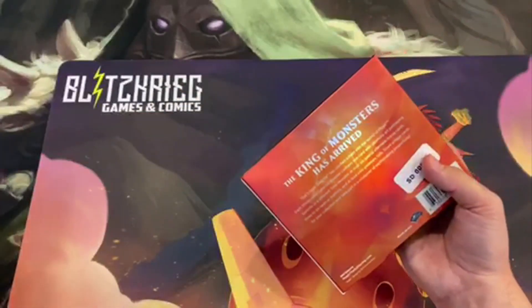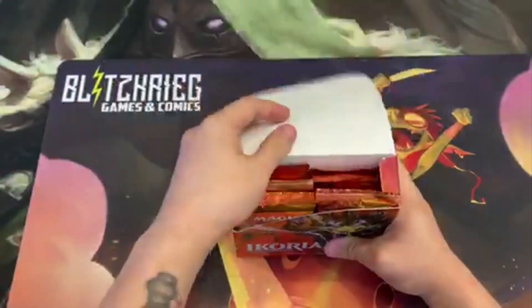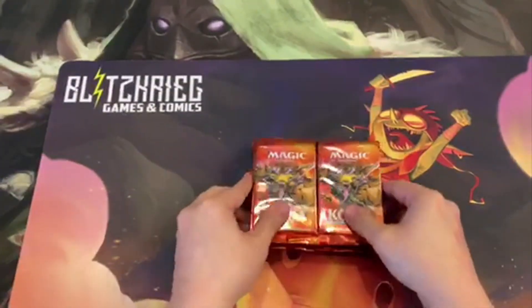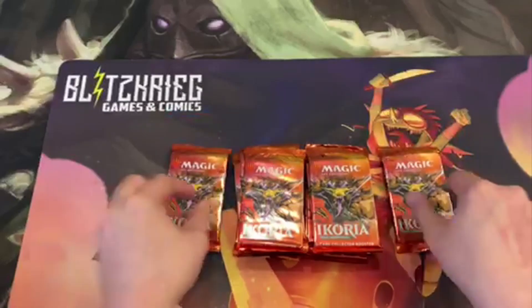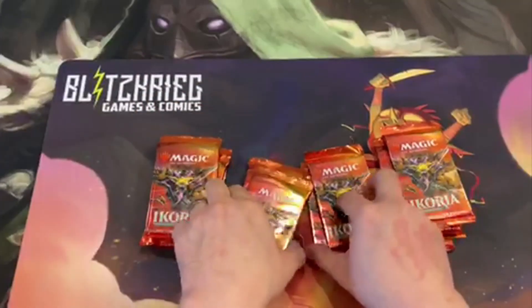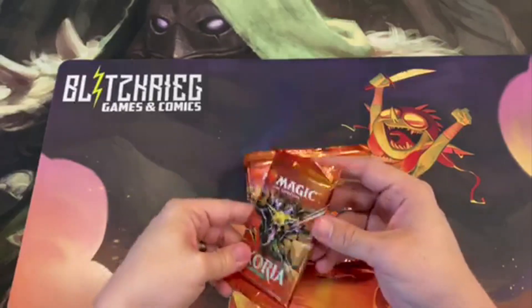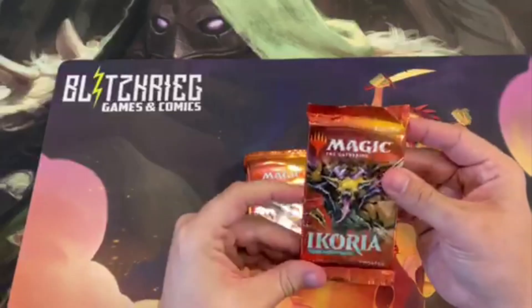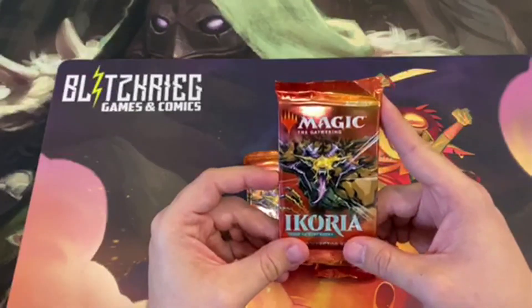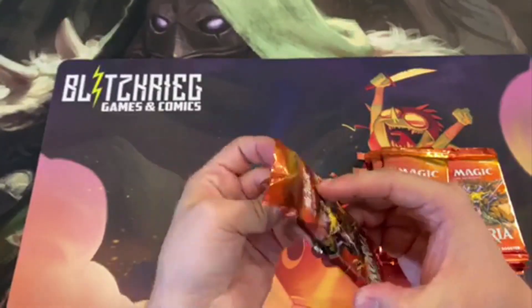Man, tougher to open than it should be. So we've got all the artwork here — same special artworks and anything like that. Remember, if you're watching this recently, this product will be available May 15th, 2020 at Blitzkrieg Games and Comics in New Braunfels, Texas. So let's take a look at the inside of our first pack.